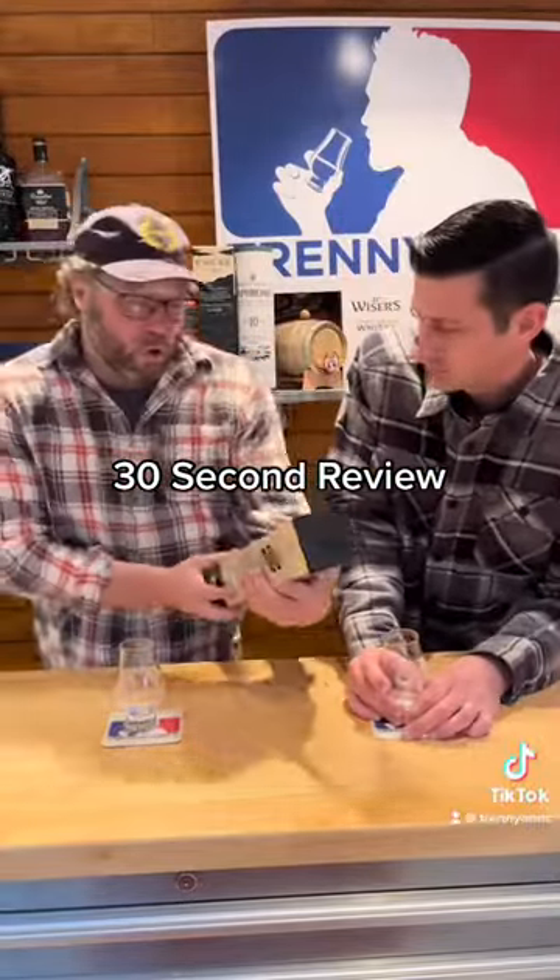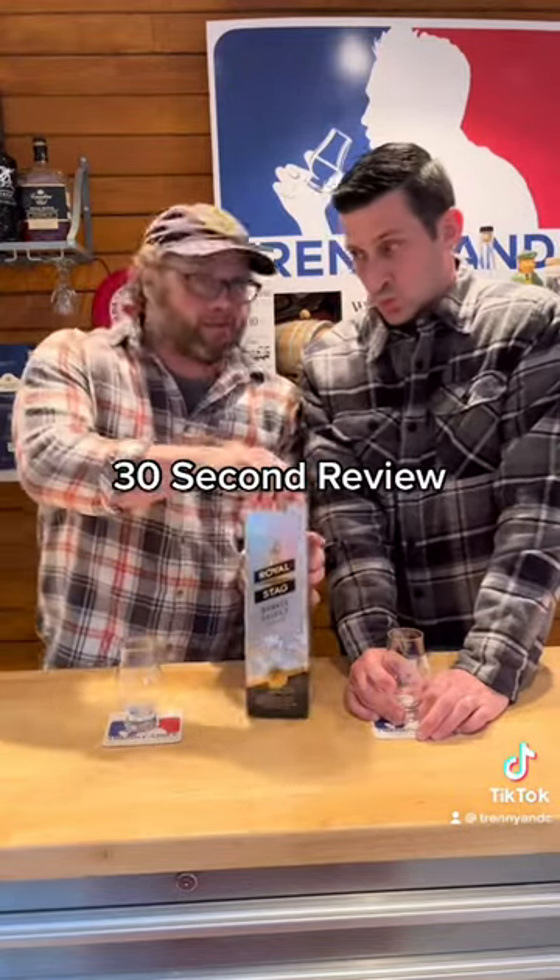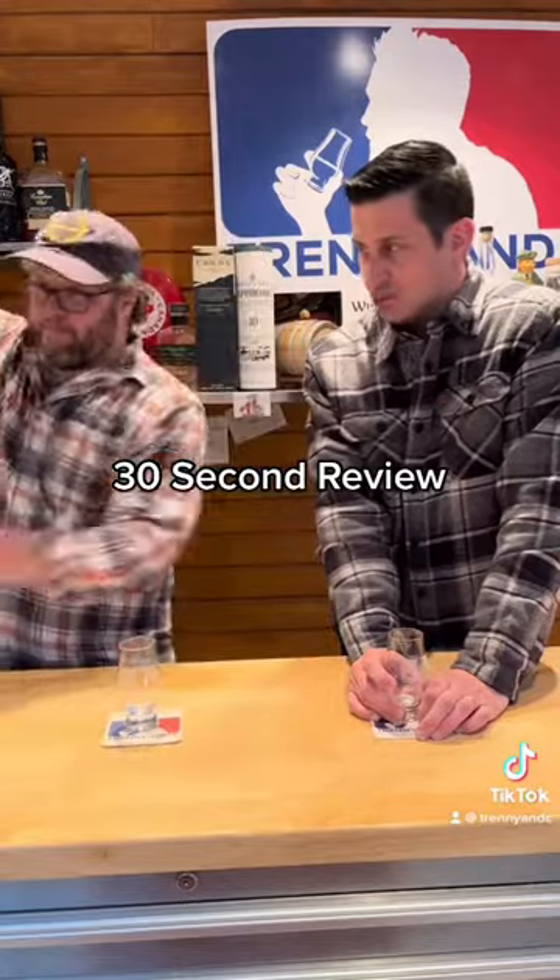Oh yeah! Here we go — 30 second review. We've got the Royal Stag Barrel Select Whiskey, Indian Whiskey, 42.8%.